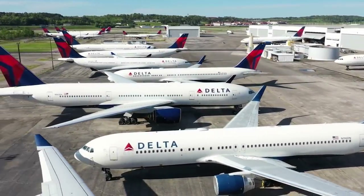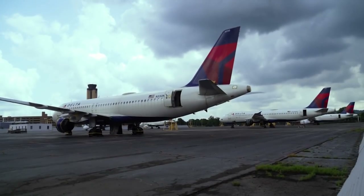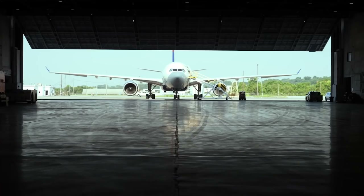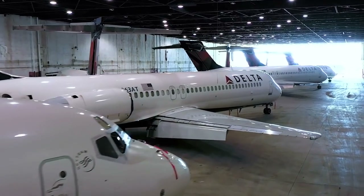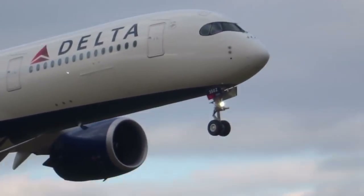Atlanta-based Delta Airlines is one of the largest carriers in the world. With nine hub airports across the country, the airline uses its fleet of over 800 mainline aircraft to connect cities big and small at home and abroad.